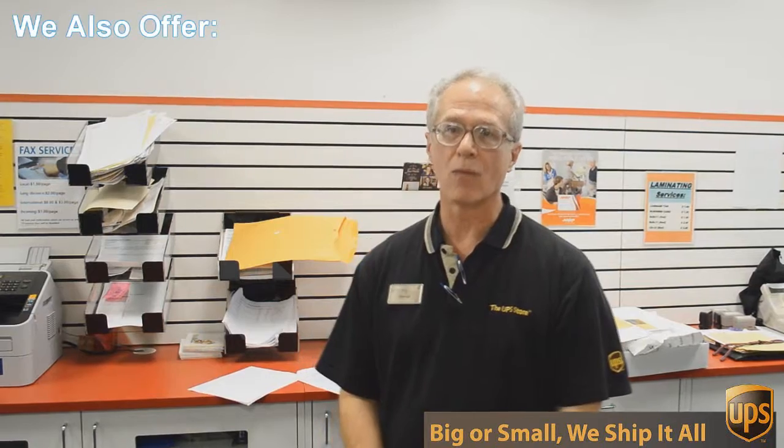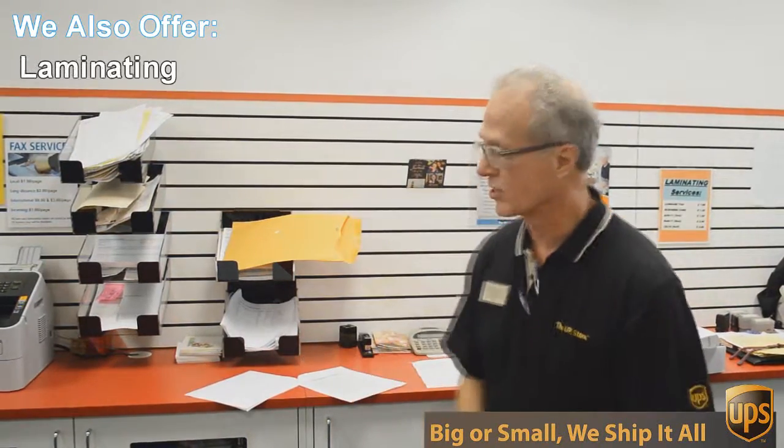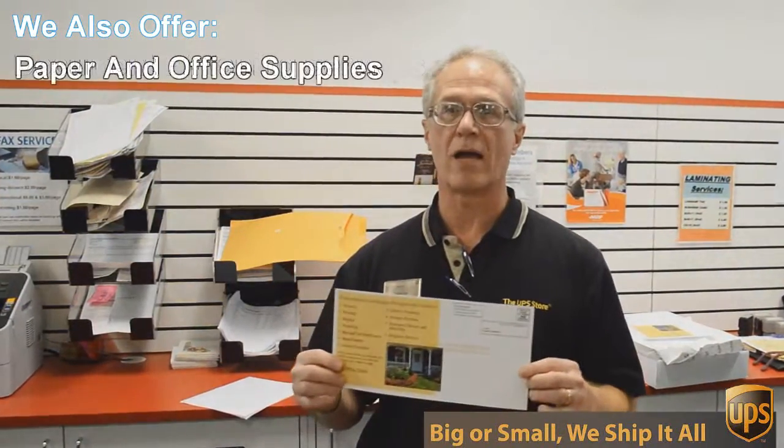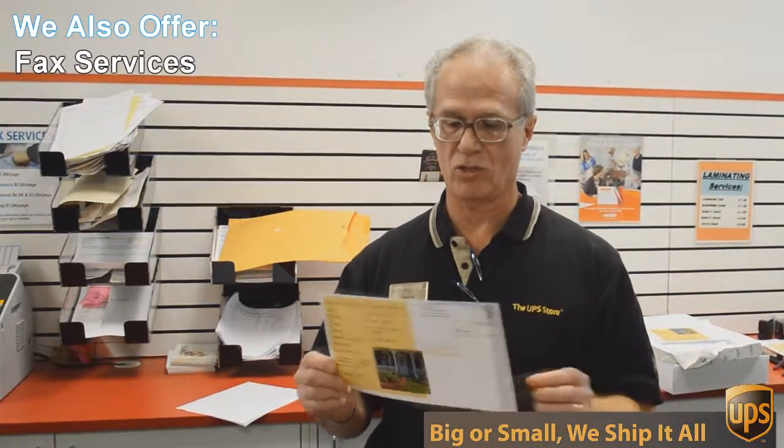One of those things is copying and printing. We do black and white and color copies and printing. An example of that would be this flyer here that we're doing today — a double-sided six by twelve inch flyer.